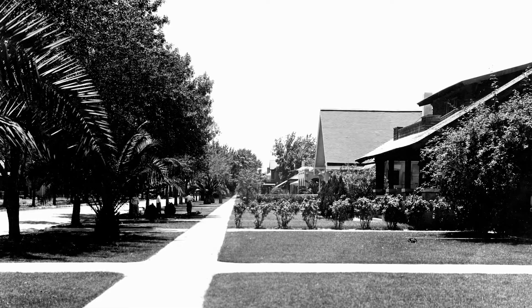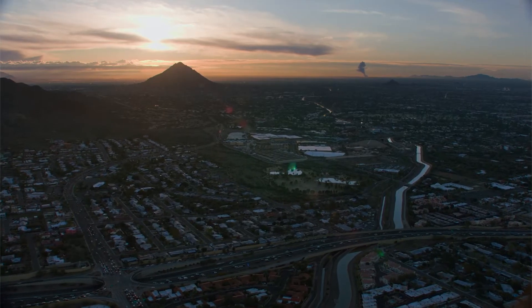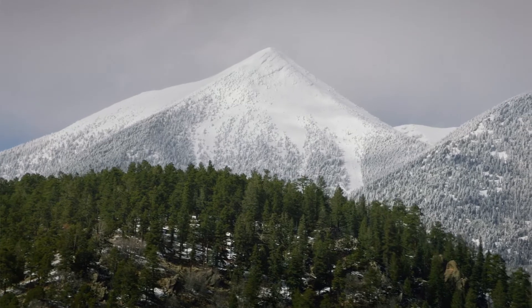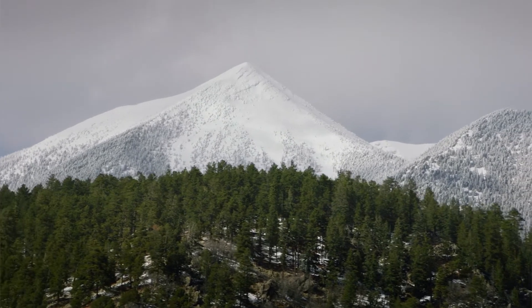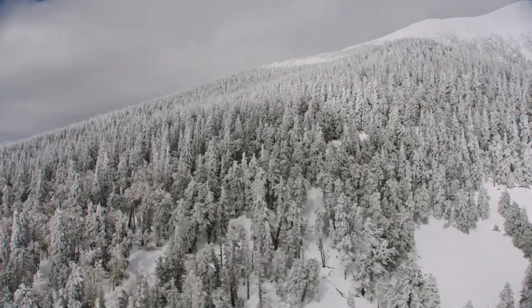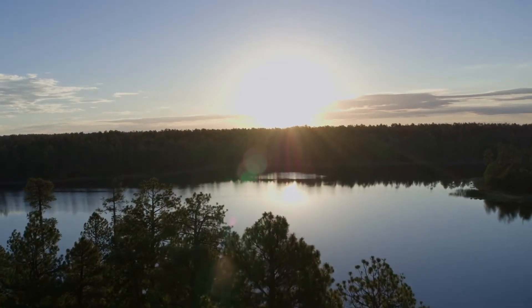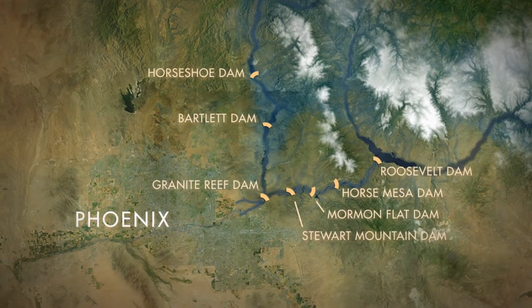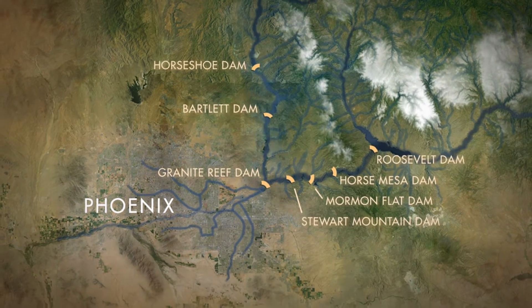As those lands urbanized, that water supply became the basis of an urban supply that supported growth in the Valley. SRP manages a 13,000 square mile watershed that's located in the forests of Arizona, where snow collects into rivers and streams, comes down into our reservoirs. We store that water and deliver it to the Valley through 131 miles of canals.